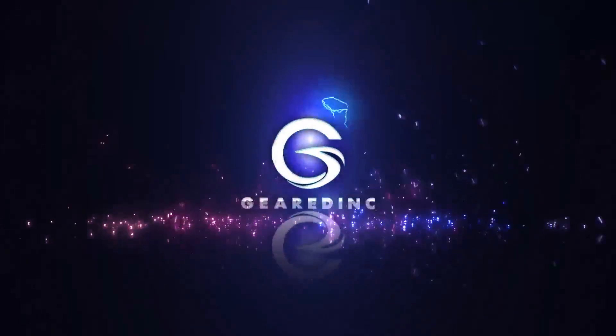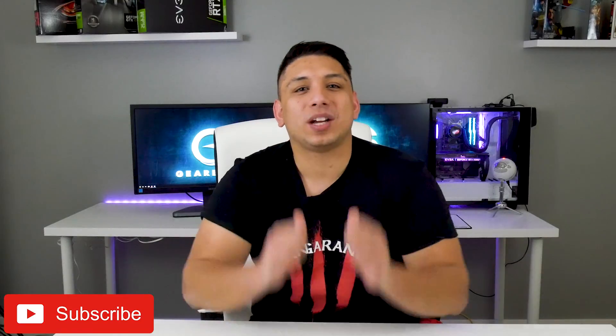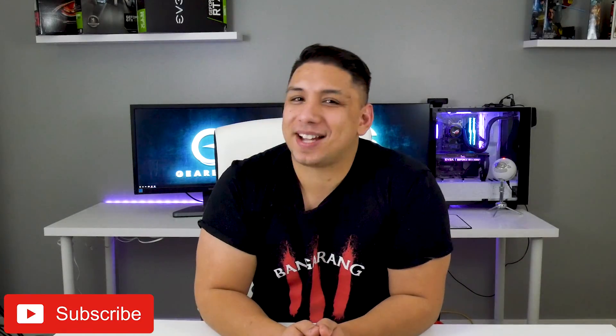I promise you this is not clickbait. What's up guys, you're here on my channel Gear Dink where I get to share what I'm passionate about. On my channel it's PC tech, games and gear. Before we get into today's video, remember to enter the hundred dollar Amazon gift card giveaway going on the channel — it's down in the description. Winner will be drafted on the 20th and I'll be announcing the winner on Instagram and Twitter.